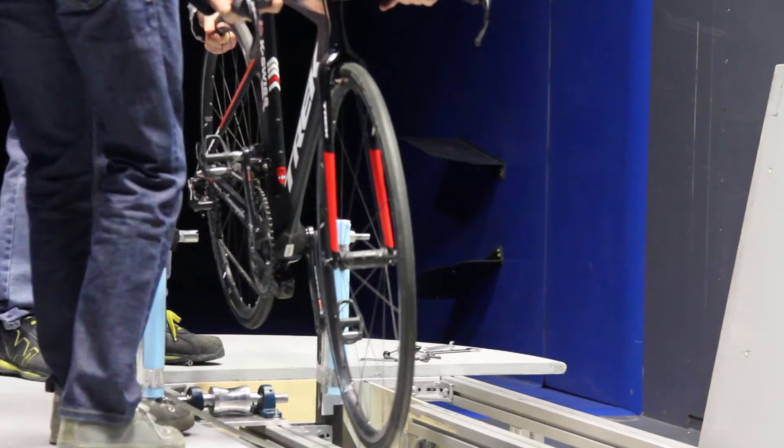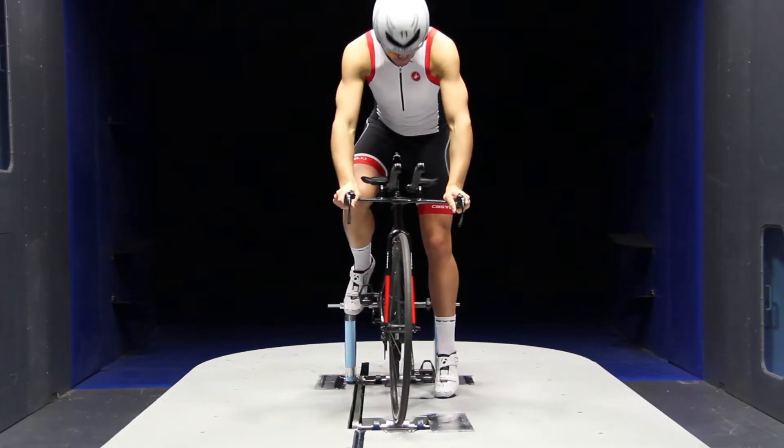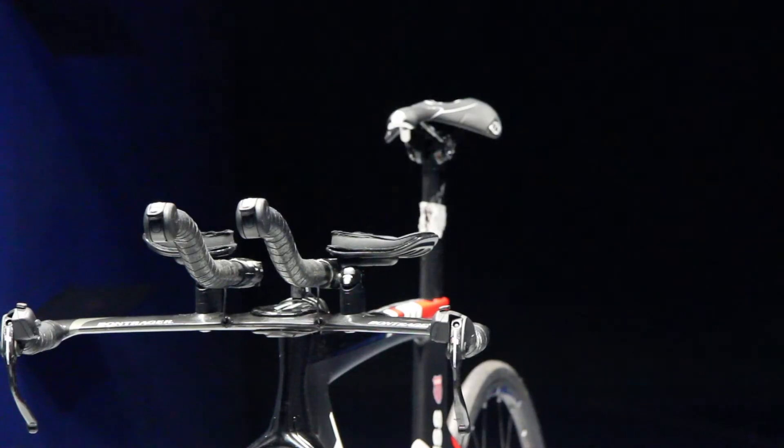But it opened my eyes to how big a difference aerodynamics can make — not just on the bike and the type of bike you ride, wheels and equipment, but the clothing, which is obviously why I was here.